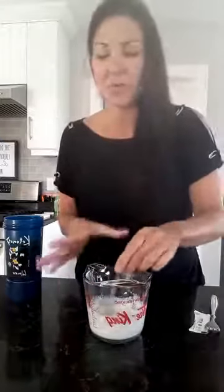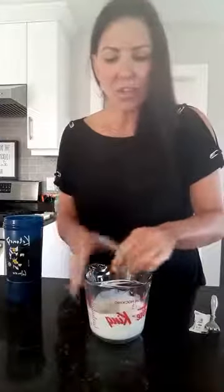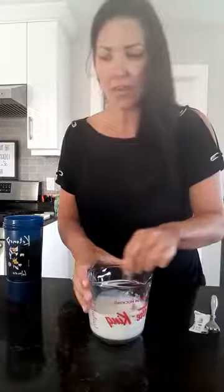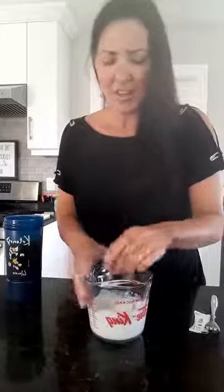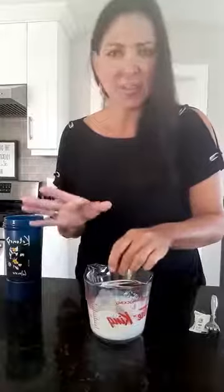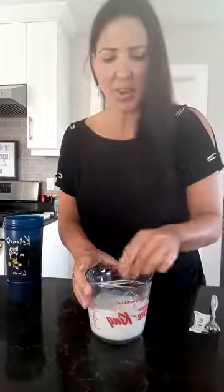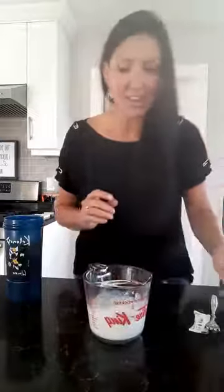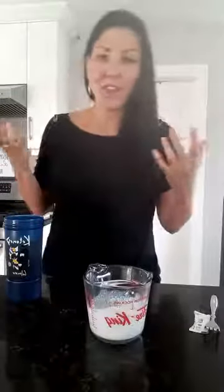Keto cream helps to boost your body's natural ketone production. So if you are eating the ketogenic diet, it's a great source of functional fat technology for you. And if you aren't eating the ketogenic diet, you can definitely still drink keto cream. If you are doing keto, it helps to get your daily fat intake and it enhances focus and brain function.